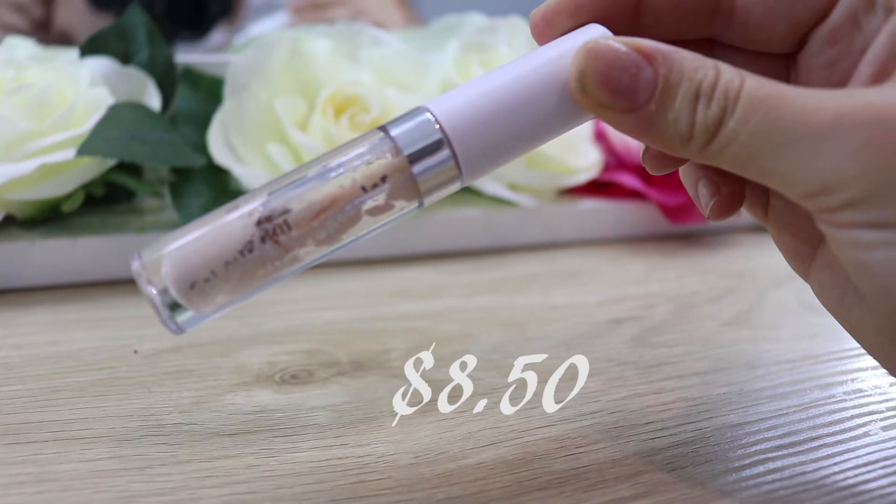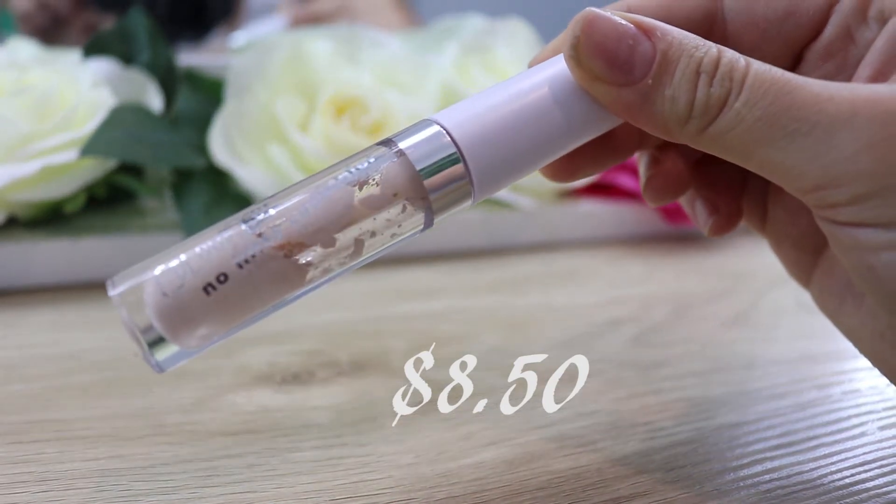$5. Concealer — no surprise here. I'm using the Colourpop No Filter Concealer. This is $6 US dollars, which is currently $8.50 in Australia, which is pretty much the cheapest concealer you're able to buy because we are really pricey with our makeup. I have the shade Light Neutral.